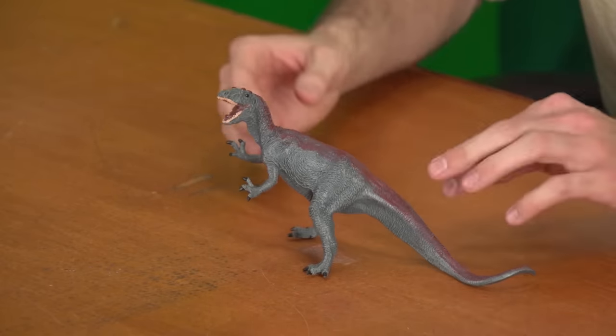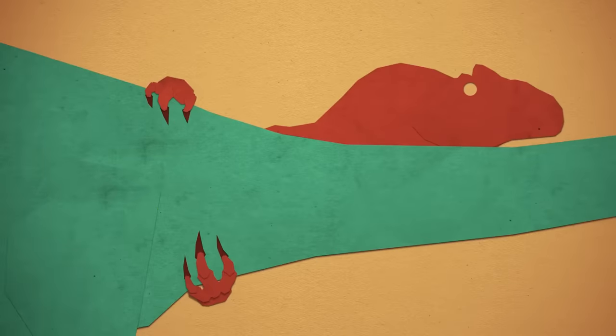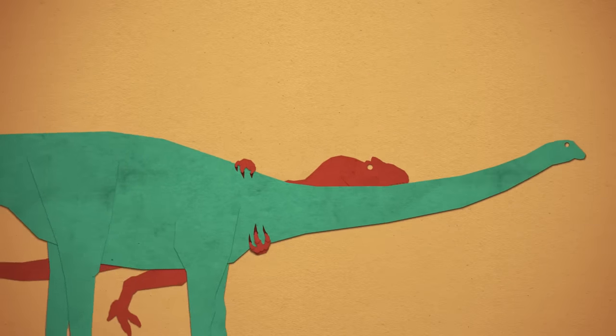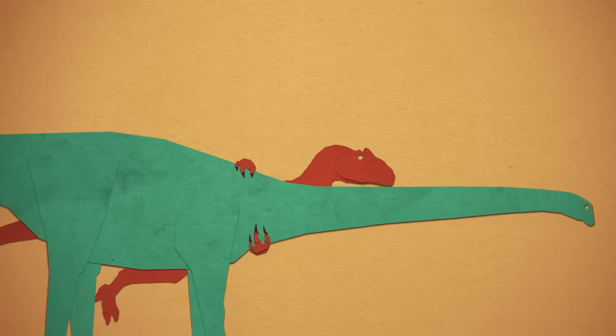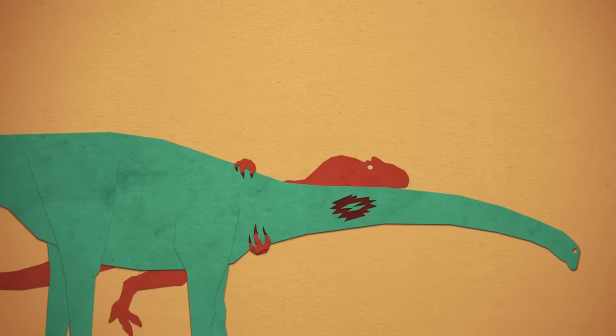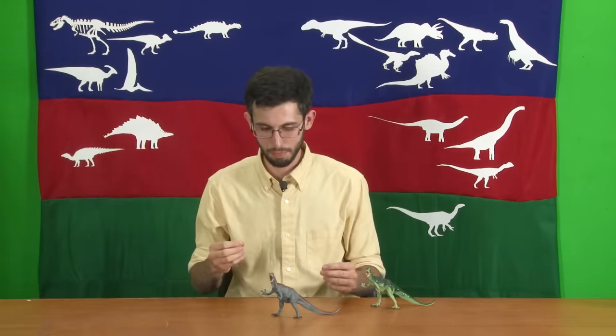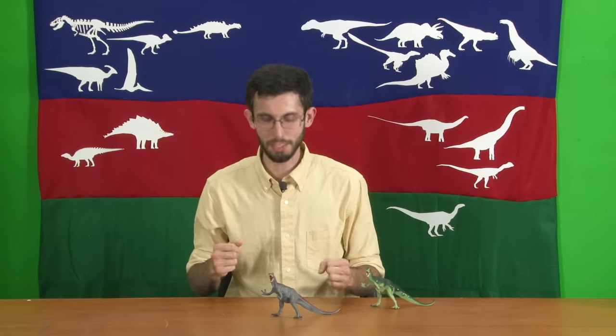Those meat hook claws on the ends of its fingers might have been used to hold on to prey so it could use its neck and head to dispatch it. We have stress fractures on the forelimb bones and also tendon avulsions — where a tendon rips off a piece of bone — as evidence that they were regularly holding on to something that would really rather not be held. Bet you didn't expect the hugging pose to be accurate.